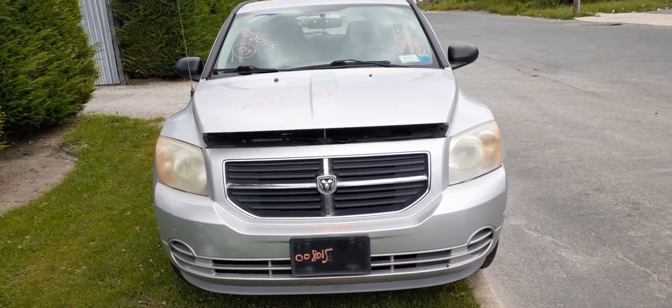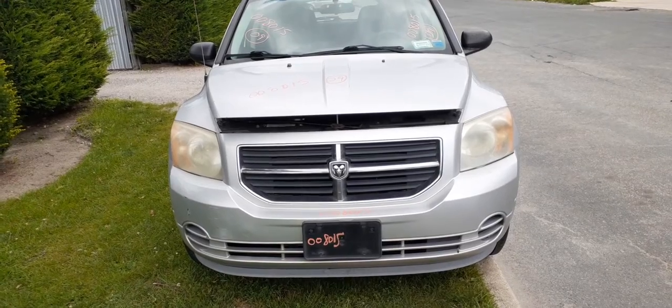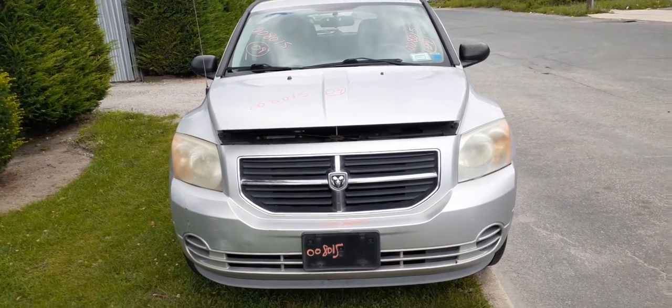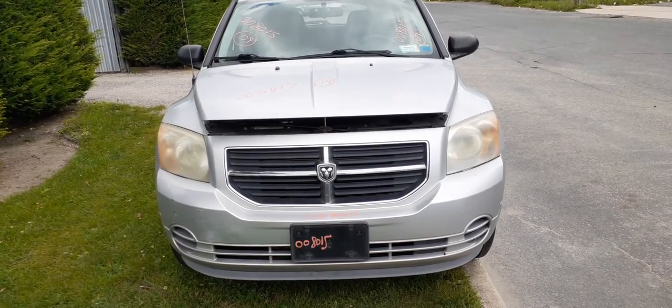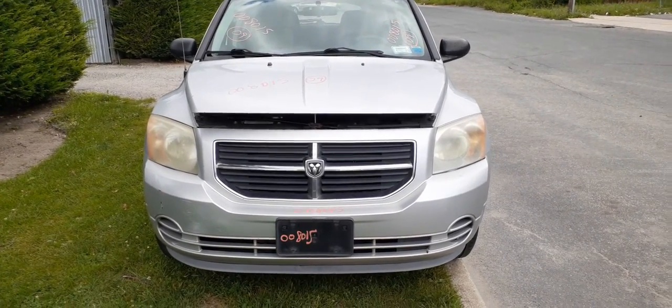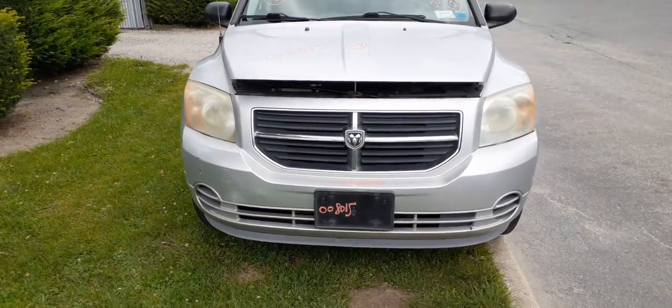Okay, newest arrival: 2009 Dodge Caliber SXT, front-wheel drive, stock number 8015. It's got a 2.0 gas automatic, 174,000 miles. The motor in this vehicle is no good, but the body's in nice shape.